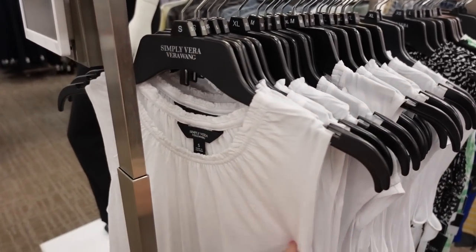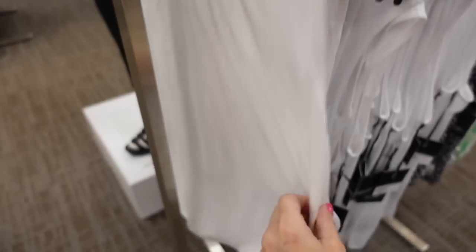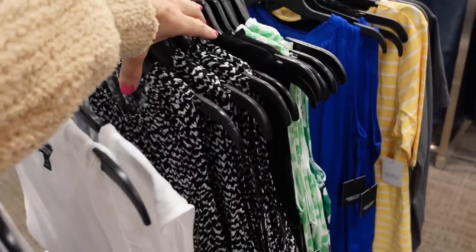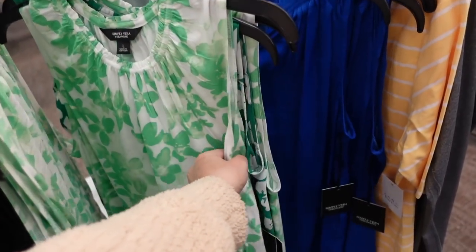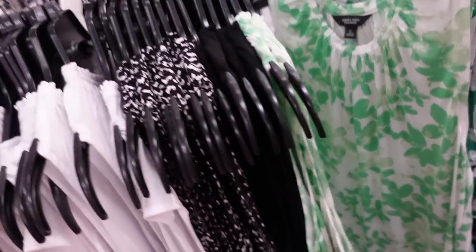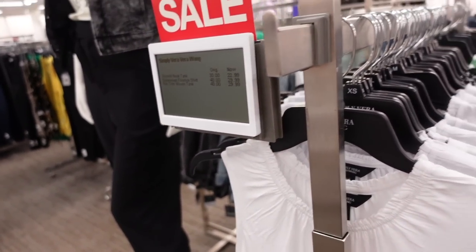Also new — high neck tee from Simply Vera. This has that higher neckline with the ruching sleeve, it's a flowy kind of silky fit in the white. Also comes in the black and white, solid black, and then the green and white print — I think we saw this print last video. They're regularly $30, on sale for $22.99.